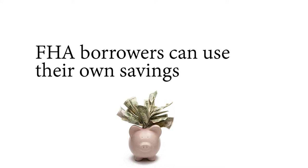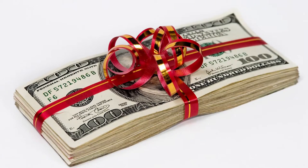Number two: FHA borrowers can use their own savings to make the down payment, as well as other allowed sources of cash — including a gift from a family member or a grant from a state or local government down payment assistance program like CalHFA.